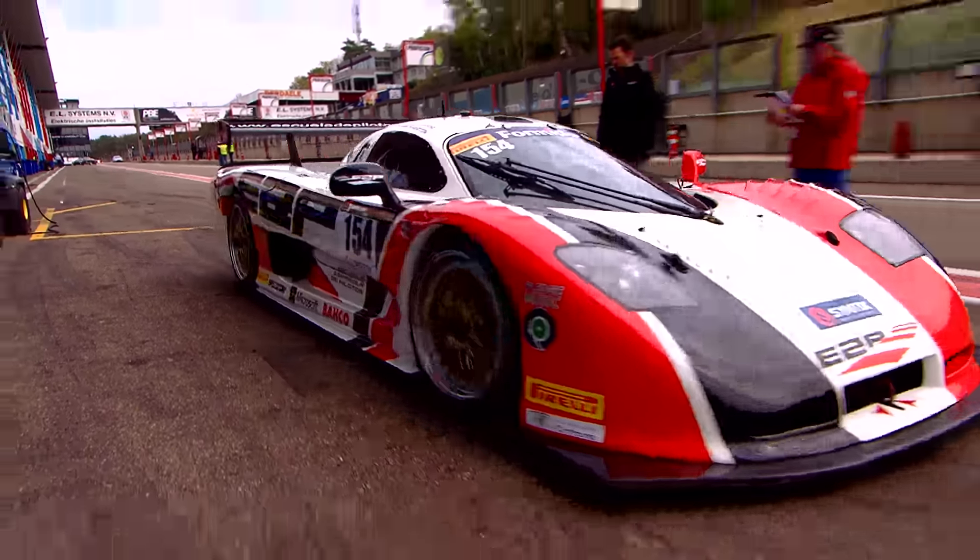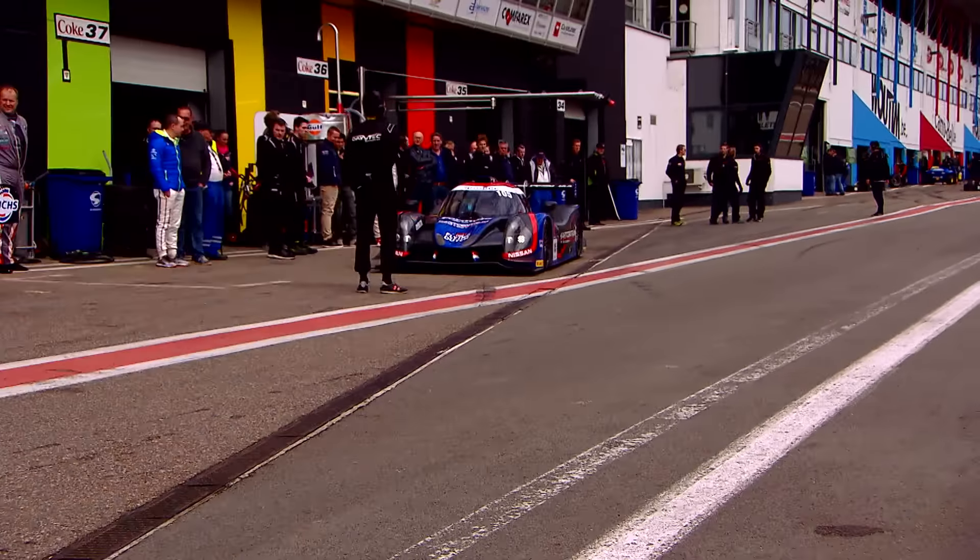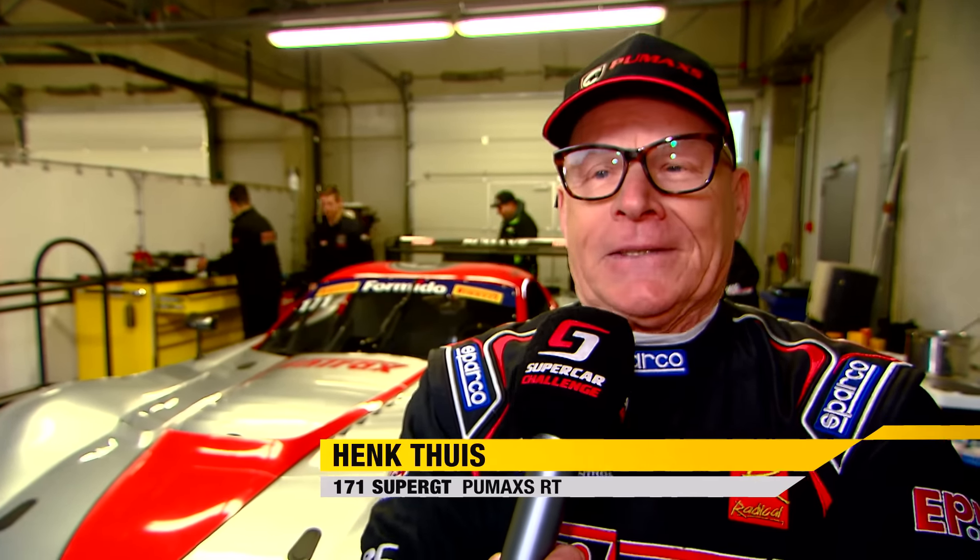Also new to SuperGT is Henk Teis, driving what's called a Pumax RT — an evolution of the Vicora V8, again featuring a big V8 engine. At 71 years old, the veteran has lost none of his enthusiasm. "It's been my first time in SuperGT with this Pumax. Things are looking very promising in free practice — I could see I could keep up a good pace. I'm definitely not using the full potential of the car yet. I'm a little worried I'm going to crash it. But all things considered, I think we've got a strong package."